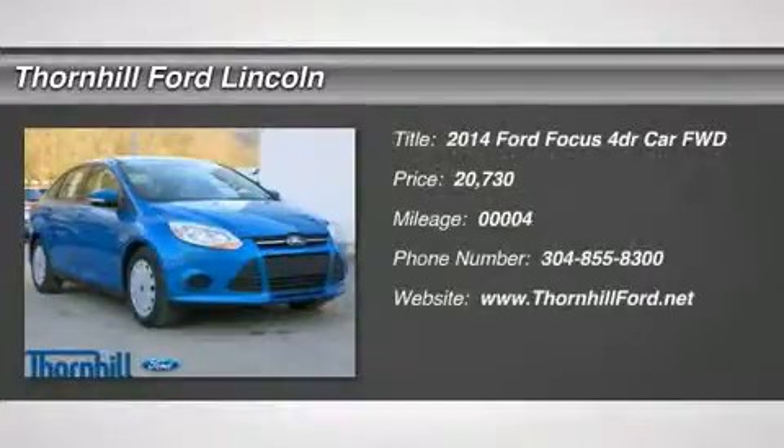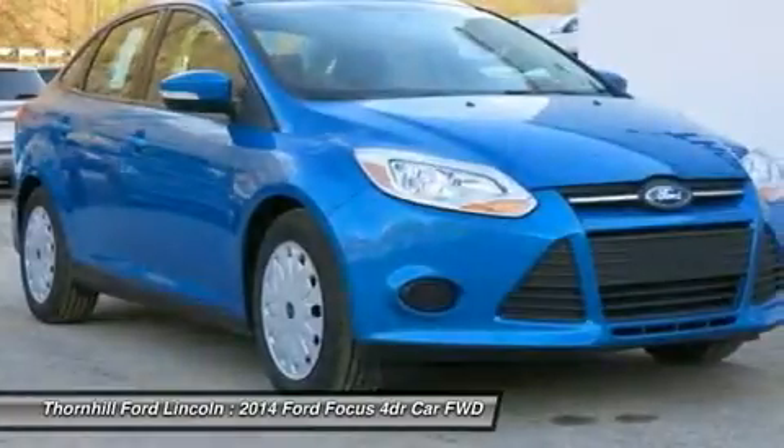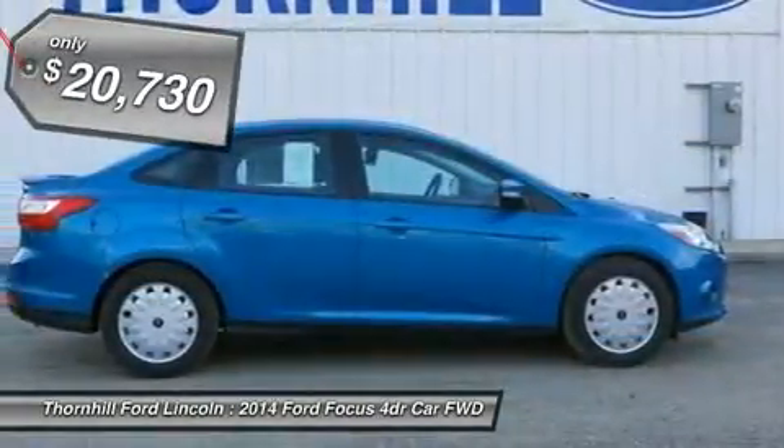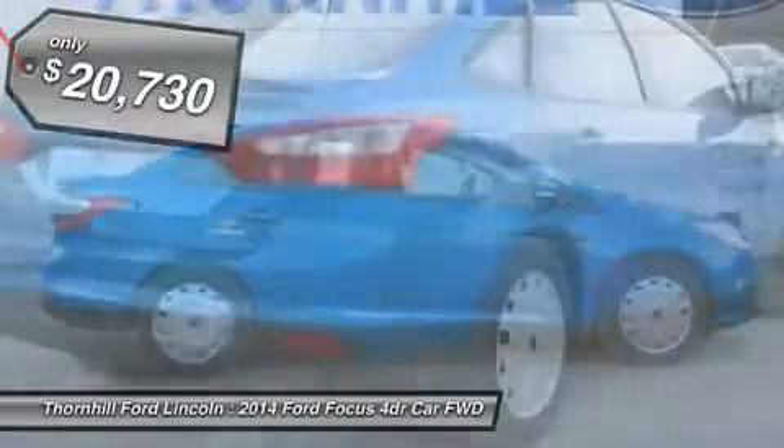The 2014 Focus captures the feeling of energy in motion. Toned and athletic in its stance, this car's kinetic design appears ready to perform and communicates an exciting driving experience.